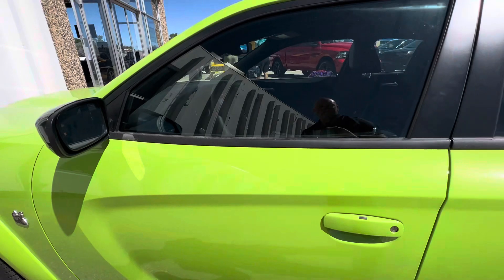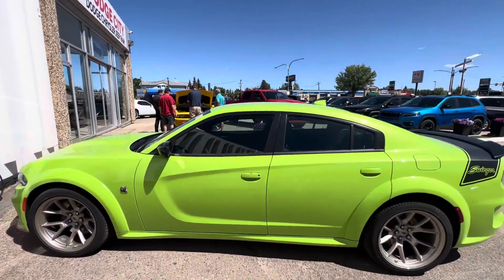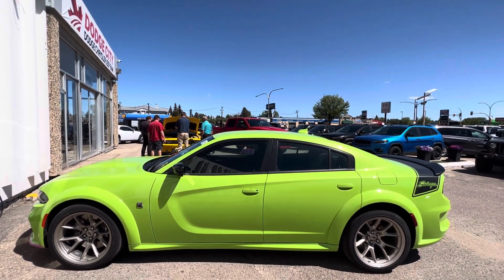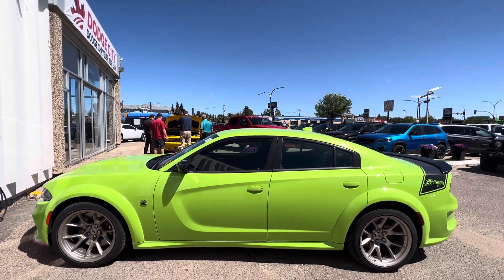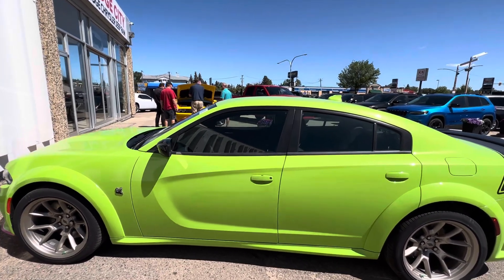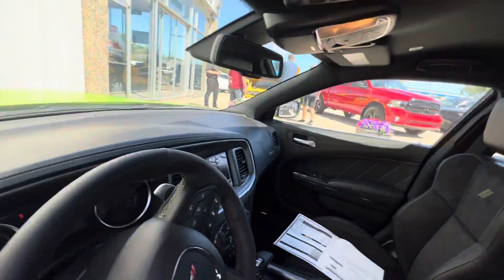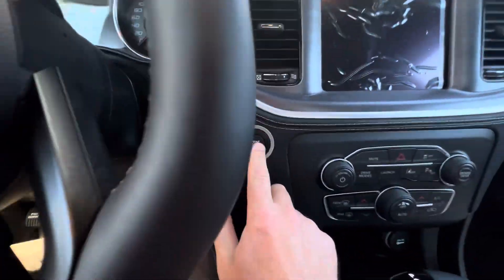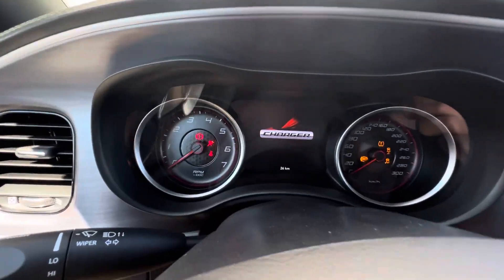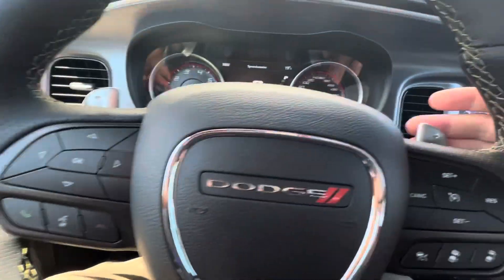Let's take a look inside — side view first. Oh, I like that, that looks good. Just got this in, so let's start it up. Oh, sounds good! Charger. You've got your adaptive cruise control right here, your normal cruise, and paddle shifters here.